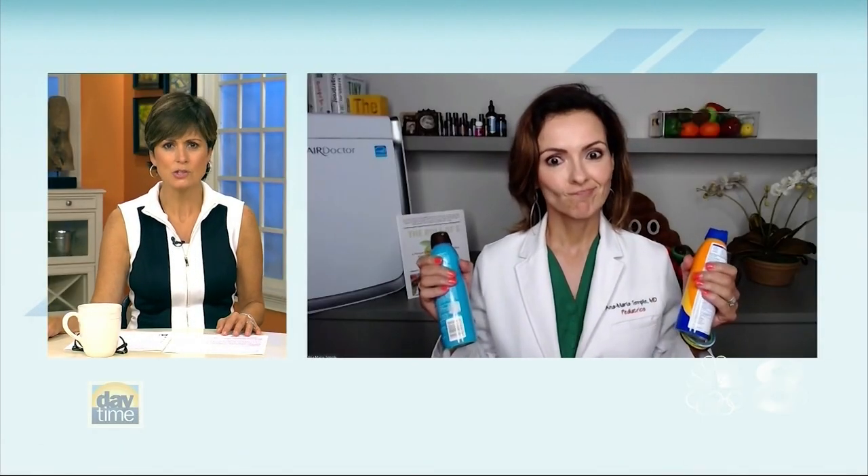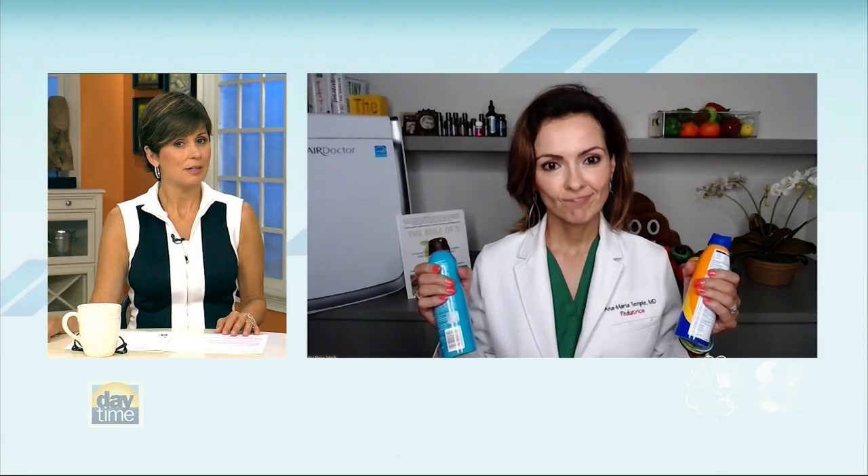This summer parents were shocked to learn that the FDA recalled a number of popular sunscreens because they contained the cancer-causing ingredient benzene. Pediatrician Dr. Anna Maria Temple joins us now with how to protect ourselves and our families from benzene. These are very popular, commonly used sunscreens, and I understand there is no level of benzene that is safe, correct?